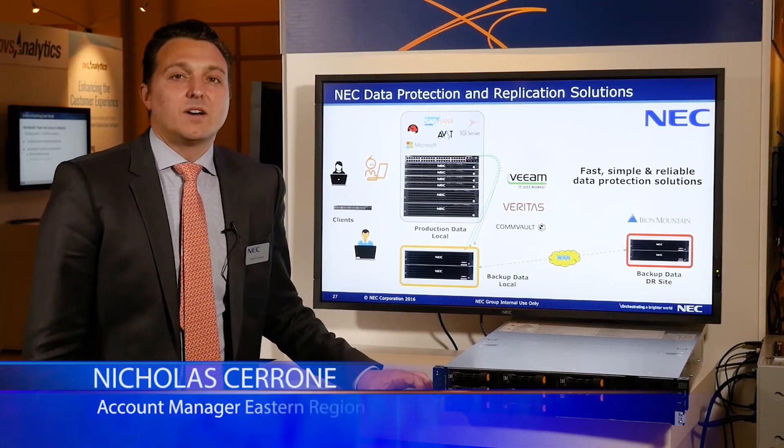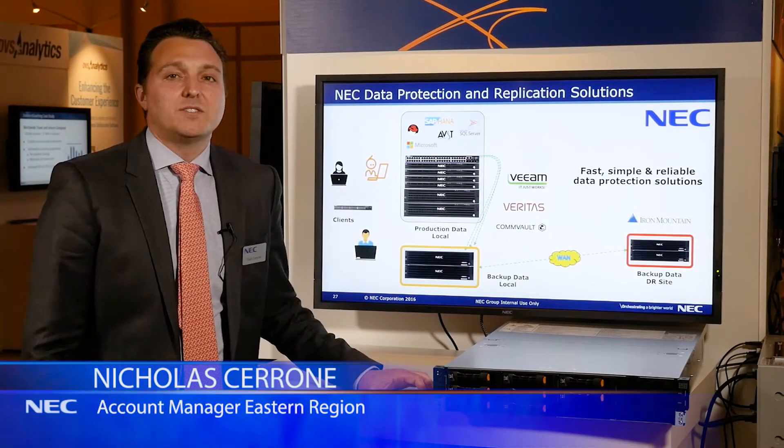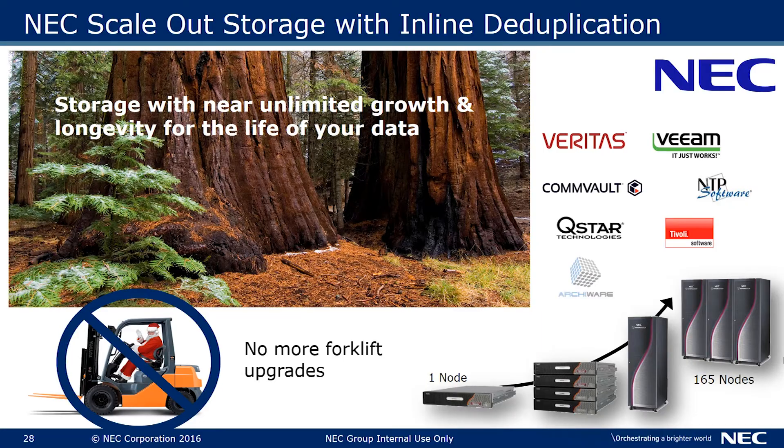Hi, this is Nick Cerrone. I'm the Account Manager for the Eastern Region for NEC's IT portfolio. I want to talk about NEC's backup solution, leveraging HydroStore and some of our great industry partners.